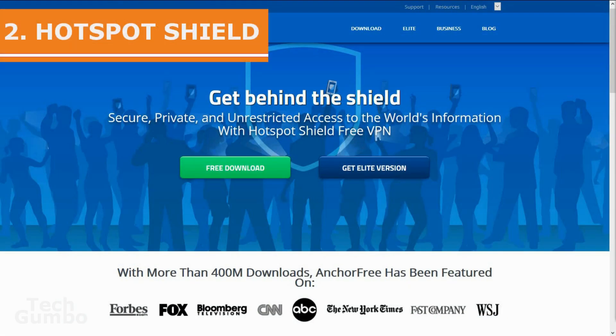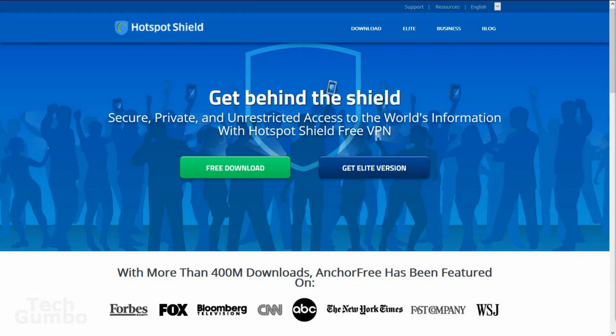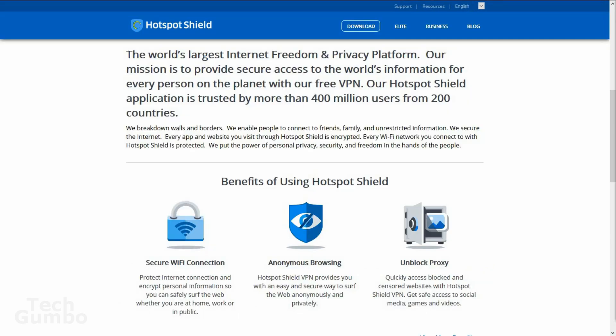In at number two is Hotspot Shield. The free version of Hotspot Shield offers a generous bandwidth limit of 750 megabytes per day. You have the option to have the VPN automatically enabled whenever it detects a wireless network it deems unsafe. One downside to Hotspot Shield is the annoying advertisements.